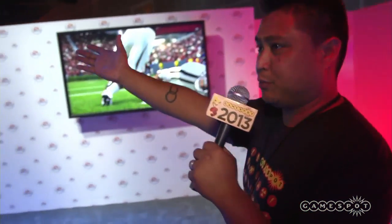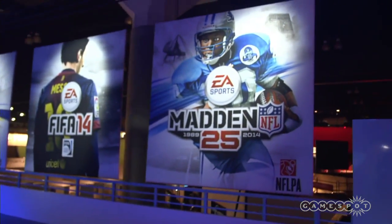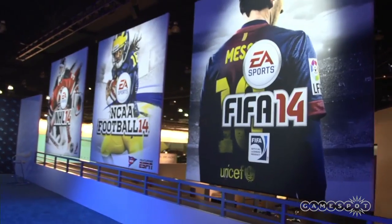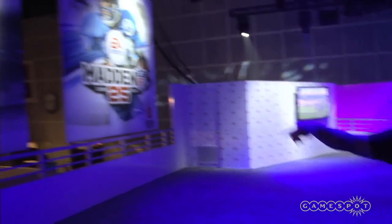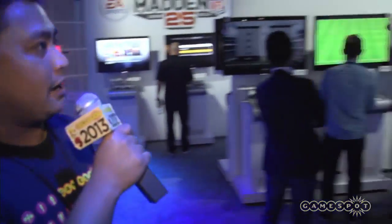And here it is — all the EA Sports franchises. Madden NFL 25, FIFA 14, NCAA 14, NHL 14. We got Denard Robinson on the cover, a soccer player, and Barry Sanders. It looks like they got all the games set up here.